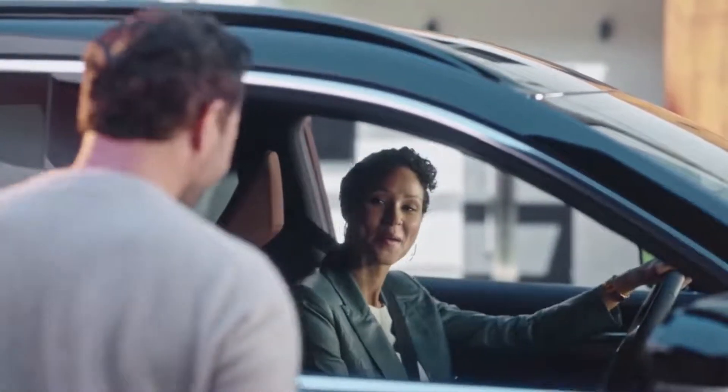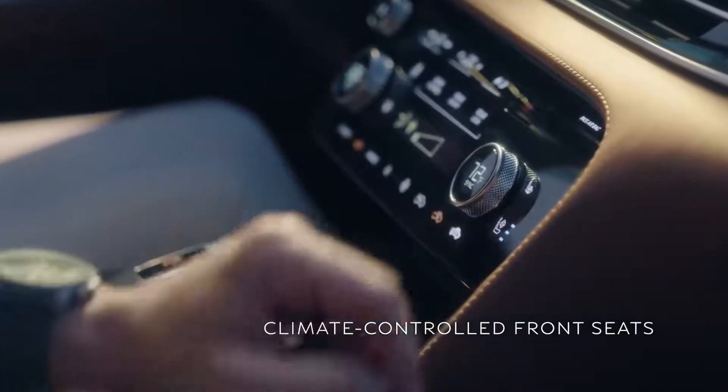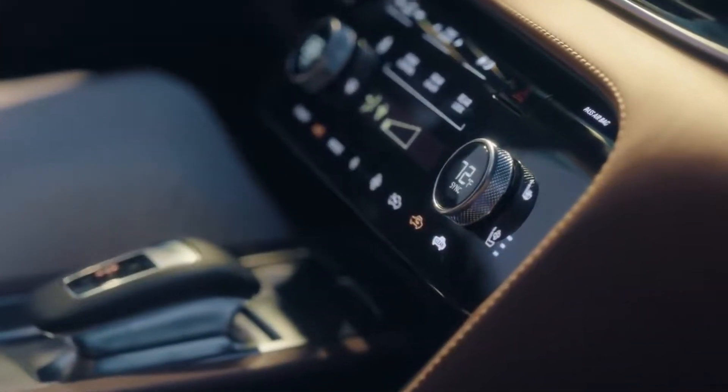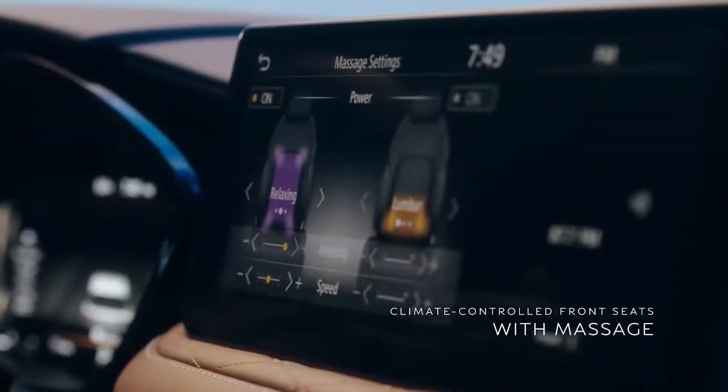Get in — you won't believe this. Touch this button and you have heat. Touch this and the air is wicked away through perforations in the seat to cool you. And the best part? Massaging front seats. I'm never leaving.